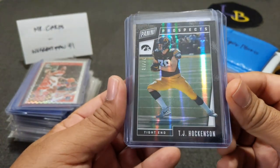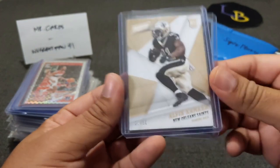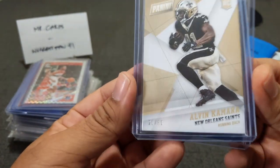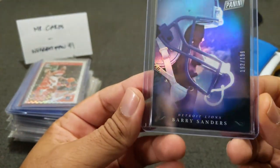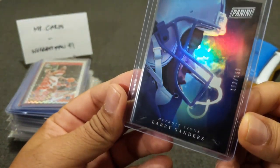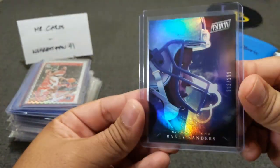So this is from Panini Prospects — TJ Hawkinson numbered to 50. This is going to be a mix of football and basketball. There's a Kamara 21 out of 50 Panini rookie card, and then there's a nice Barry Sanders out of 199 from Panini. I think this is just from the Black Friday pack. Really like those cards.